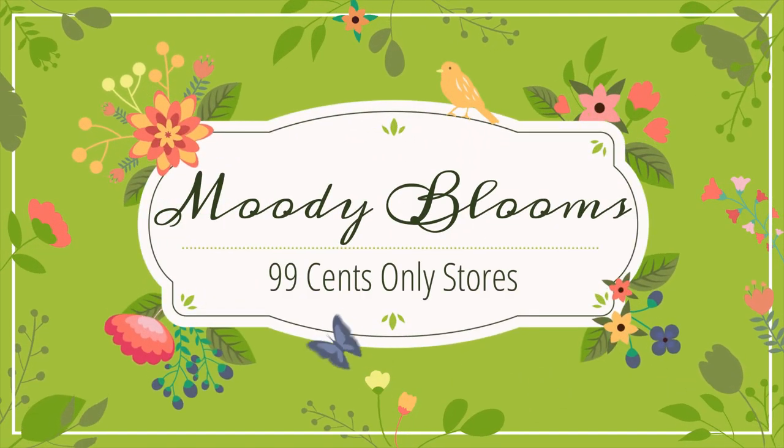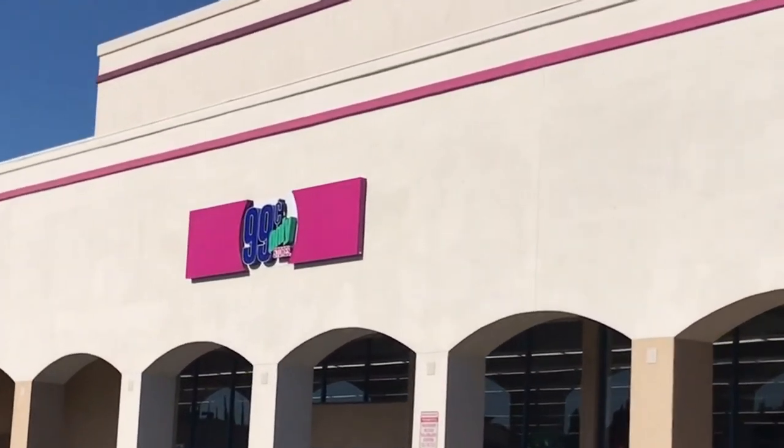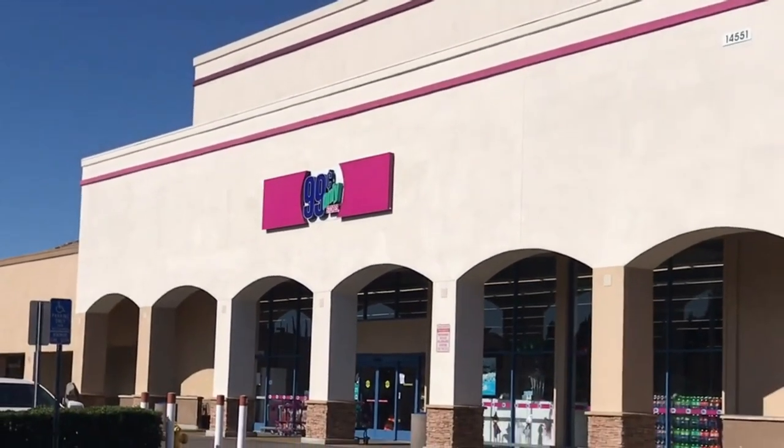Welcome to Moody Blooms. If you have a plant addiction like I do, come shop the 99 cent store with me and save a little cash. We're shopping for succulent soil, pots, and potting supplies.